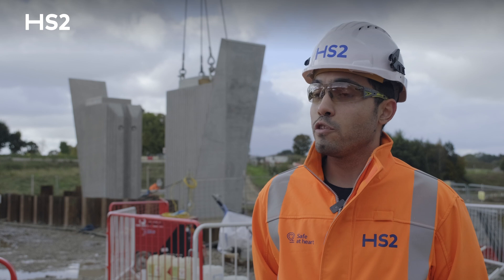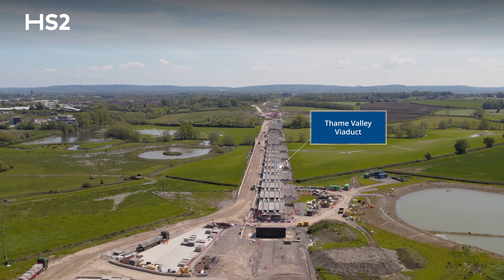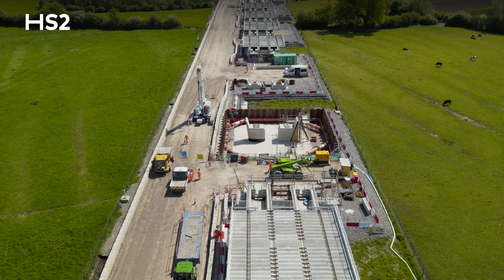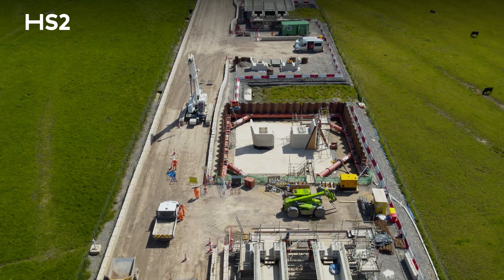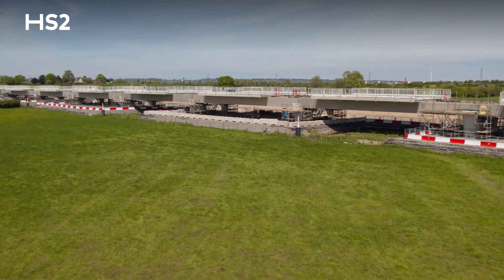It is a very similar design to the Thames Valley Viaduct, which is in another section of EKFP, and we have implemented a lot of lessons learned from the Thames Valley Viaduct to increase efficiency and do the job in a better way.